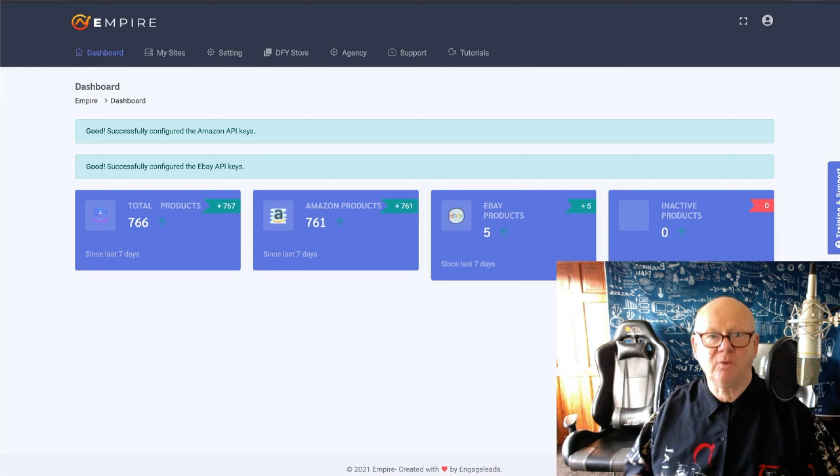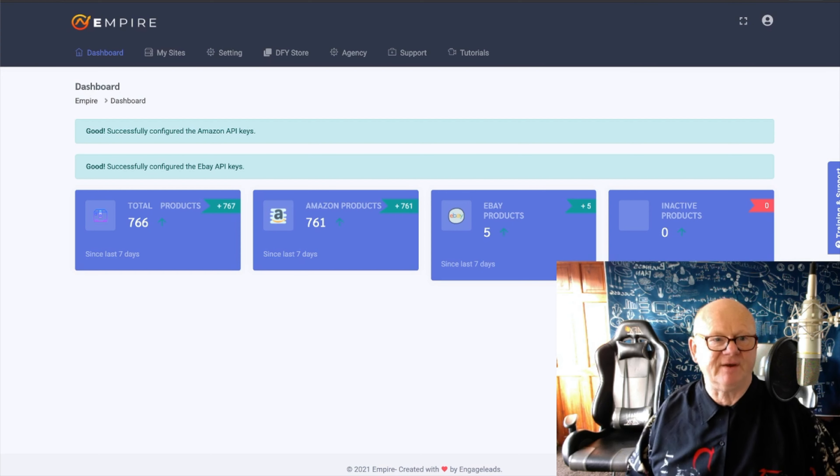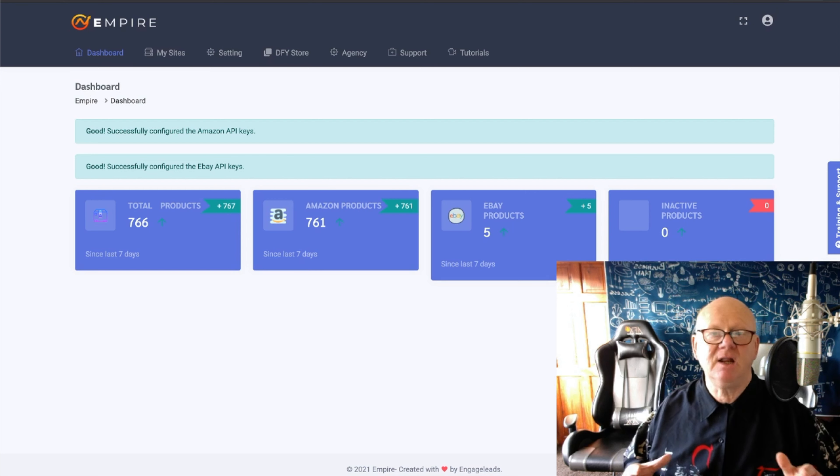A store like this would normally set you back a good few hundred dollars, even thousands of dollars. As well as making money straight from your very own online store, you can also sell your stores on places like Fiverr, Upwork, Flipper, etc. for a load of profit.